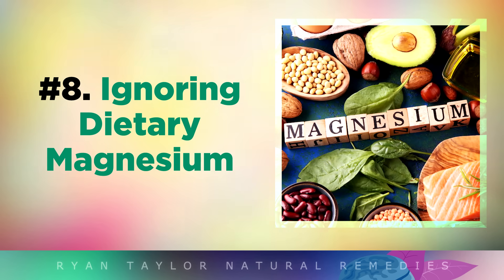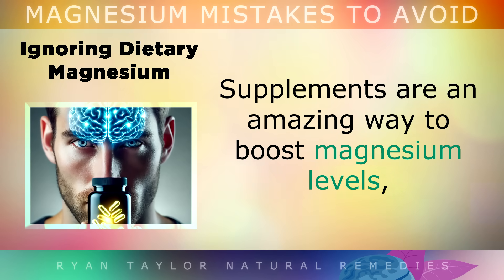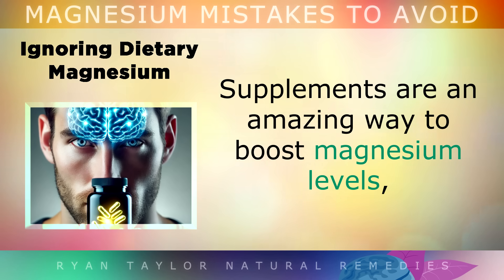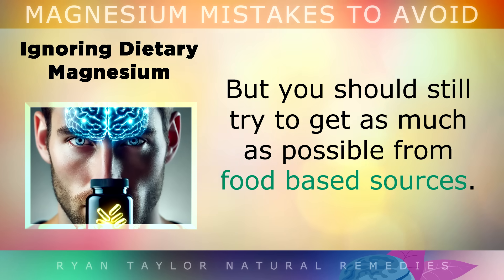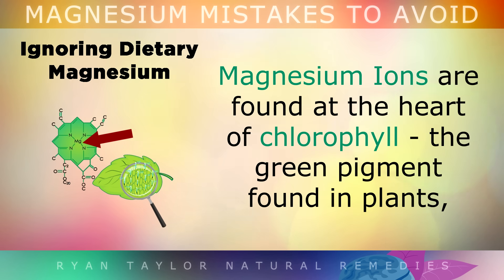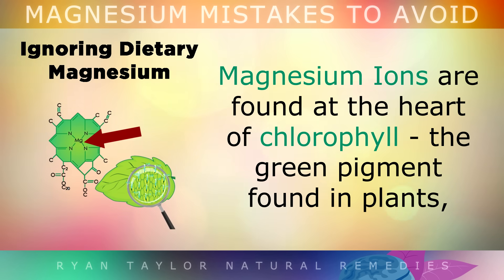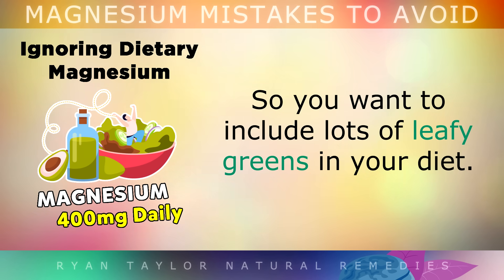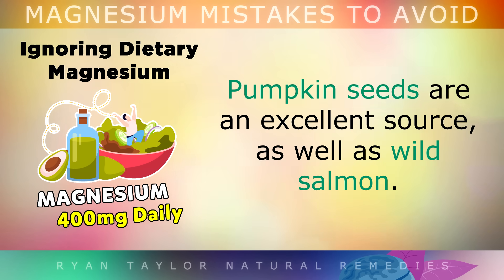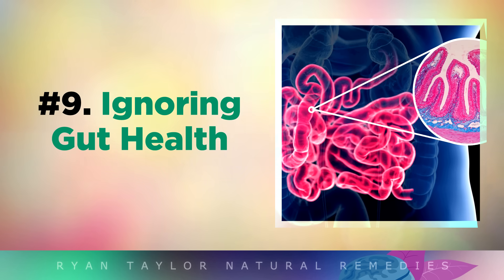Mistake number 8 is ignoring dietary magnesium. Supplements are an amazing way to boost your magnesium levels, but you should still try to get as much of it as possible from food-based sources. Magnesium ions are found at the heart of chlorophyll, which is the green pigment in plants. So you want to include lots of leafy greens in your diet. Pumpkin seeds are also a good source, as well as wild salmon.